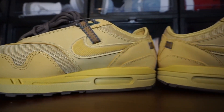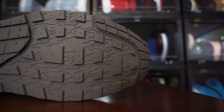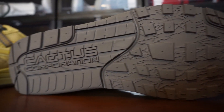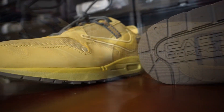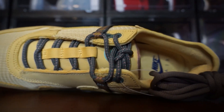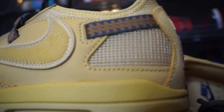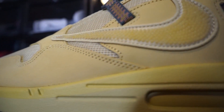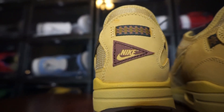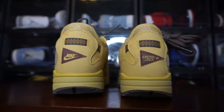Let me know how y'all feel about this one. Was this a must-cop for y'all? Where did these rank on your list of the Air Maxes that came out? Like I mentioned, we had the Baroque Brown, the Wii colorway, and then the Saturn Gold — which is this pair right here. So where does this rank between those three? Honestly, it's not a bad shoe at all. I think I kind of like the Baroque Browns a little bit better, but I'll stick with having these in my personal collection.